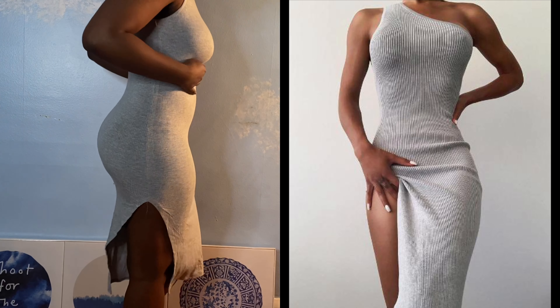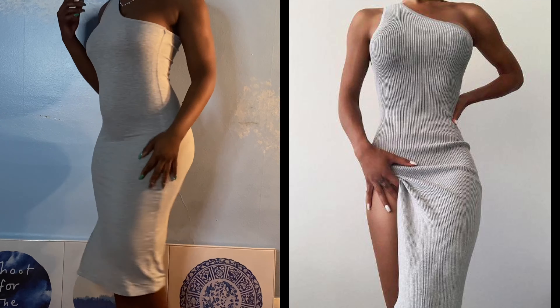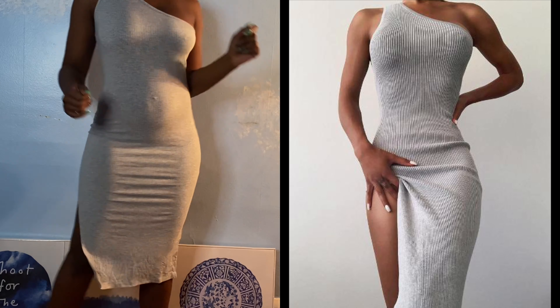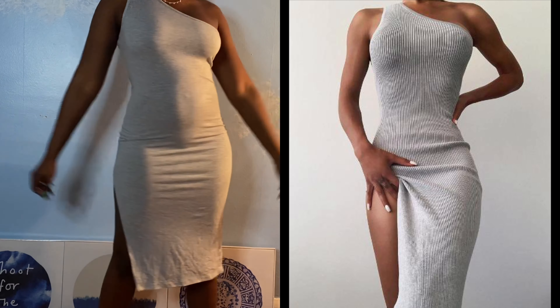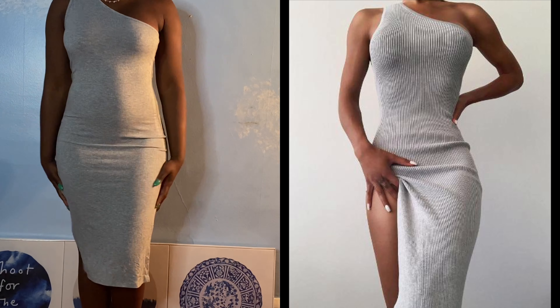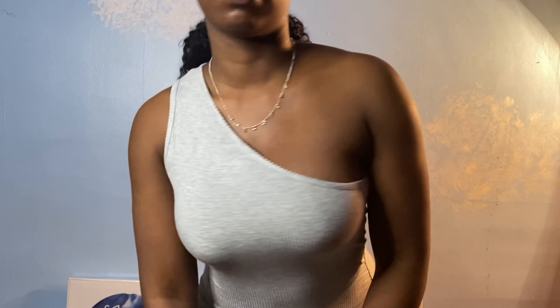I actually really like it — it's one shoulder. This is one of the items that basically looks exactly like the picture. In the picture it might be a little bit more of a woven knit, but I really like this and I think it fits my body really well. You want to be careful with your undergarments though because they will shine through, and if you have piercings those will also be seen.